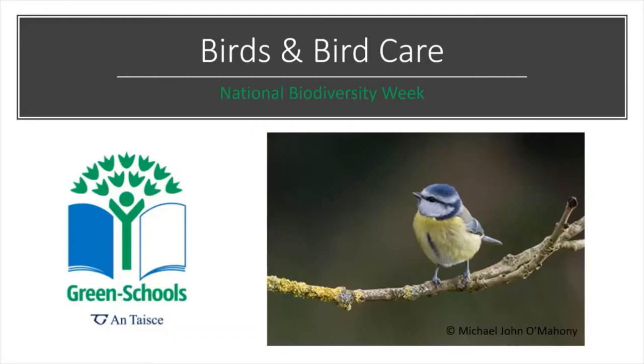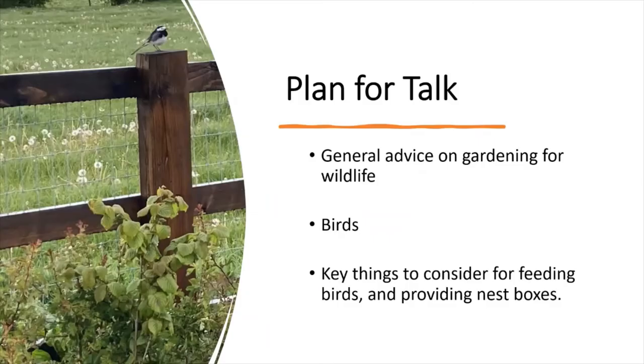Hi folks, welcome to the Green School's celebration of National Biodiversity Week. We are delighted to have you with us. Today's talk is focusing on birds and bird care. The plan for the talk is to give some very general advice about gardening for wildlife, then look at some particular species of birds happy to live in and around school grounds and suburban areas. Finally, I will summarise with key things to consider relating to bird care — the do's and don'ts of feeding birds and some general notes on nest boxes too.